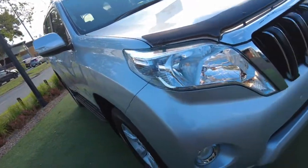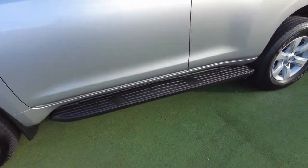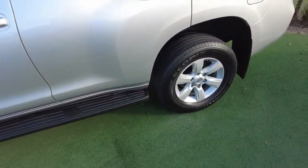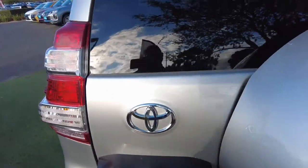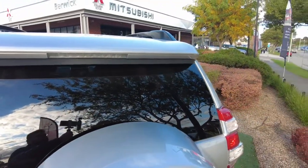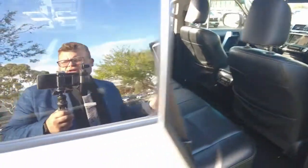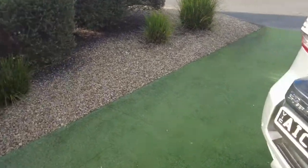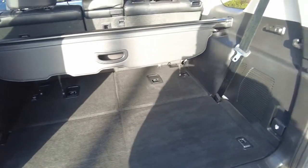Hey guys, Tommy here from Break Mitsubishi, thanks for joining me today. What we'll be looking at today is this gorgeous 2016 Toyota Land Cruiser Prado GXL in silver. This great car has only done 92,000 kilometres. It's a seven-seater, five-door, six-speed automatic four-wheel drive with four-by-four dual range. It's a four-cylinder 2.8 litre turbo diesel.